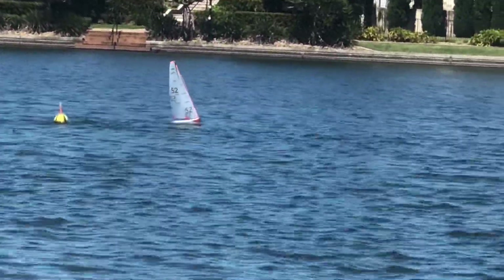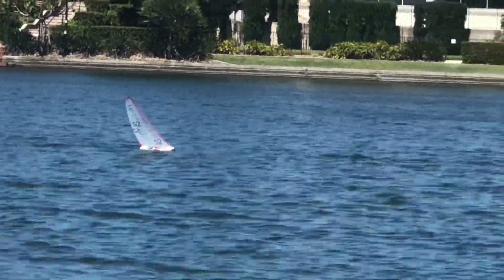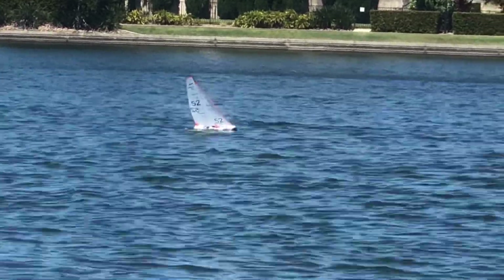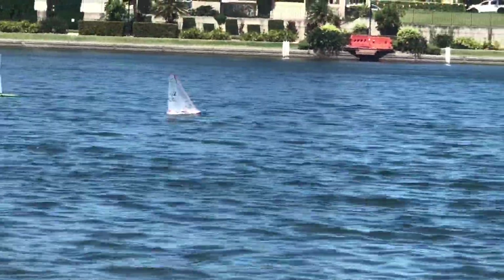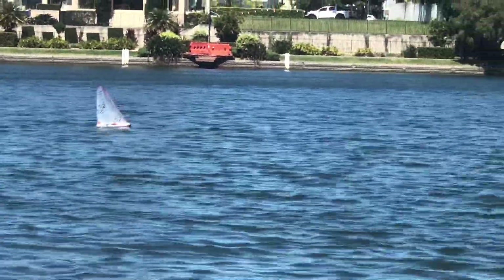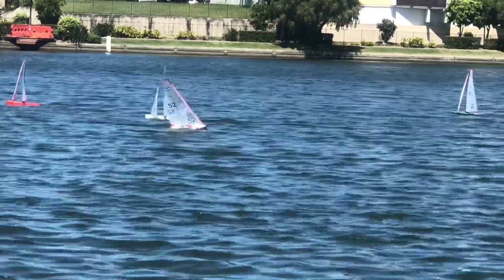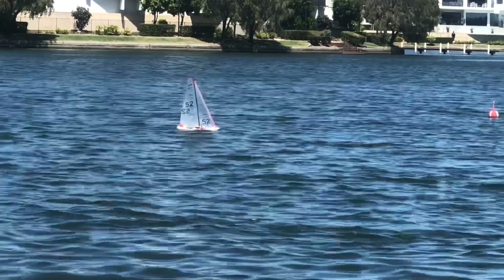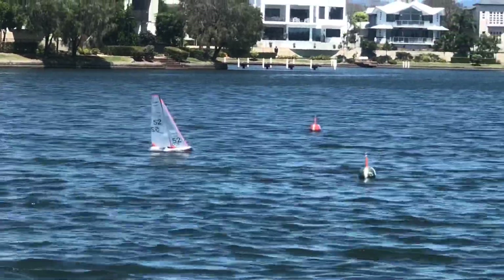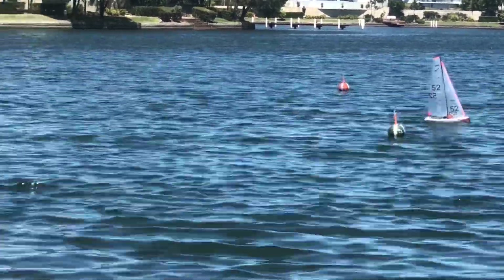Hanging around the bottom mark and going to the finish now. Looks like 52's got the first race under her belt, followed by 60 and then 75, and then Mr. Torpy in number 25. Close racing. As you can see there's lots of pressure points coming down through the bay, so it's a matter of picking those shifts.